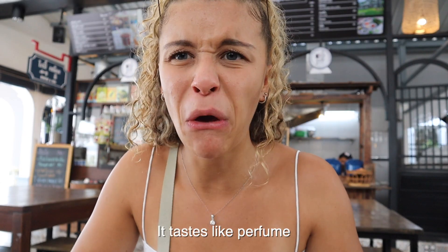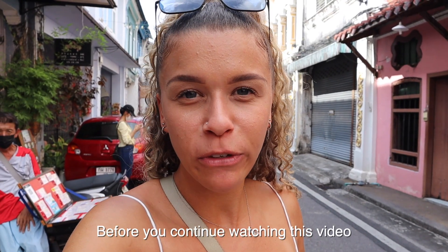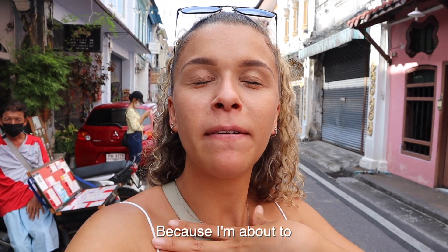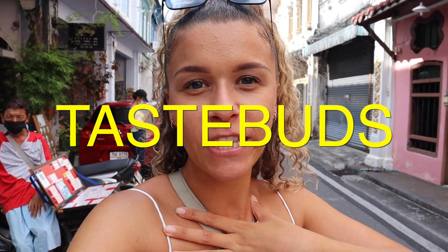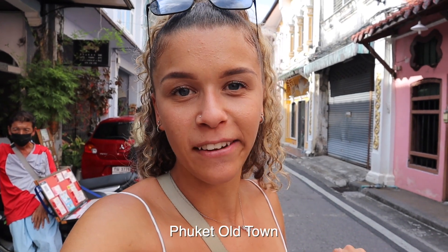That's good — it tastes like perfume. Hey guys, quick warning before you continue watching: if you're hungry, make sure you've got all the snacks, because I'm about to tantalize your taste buds with this amazing street food tour in the amazing place of Phuket Old Town.